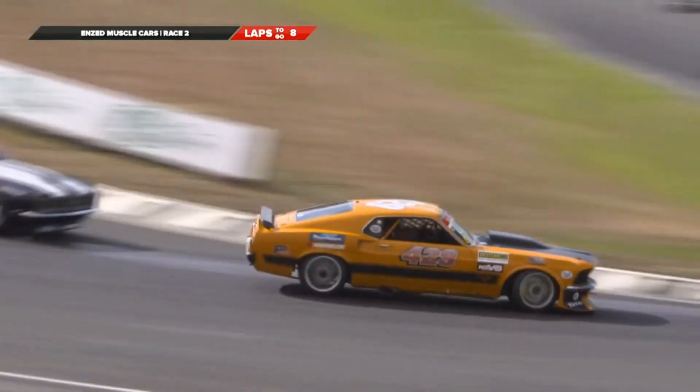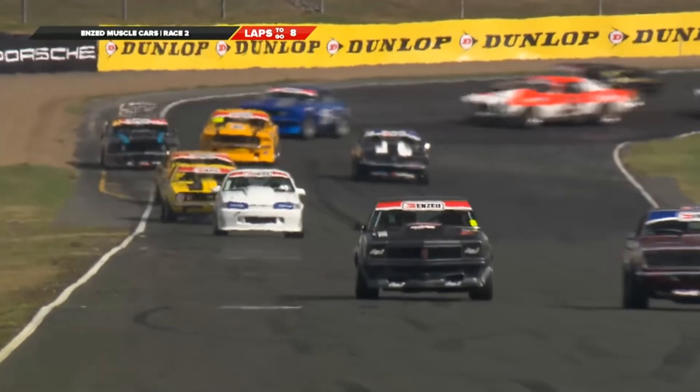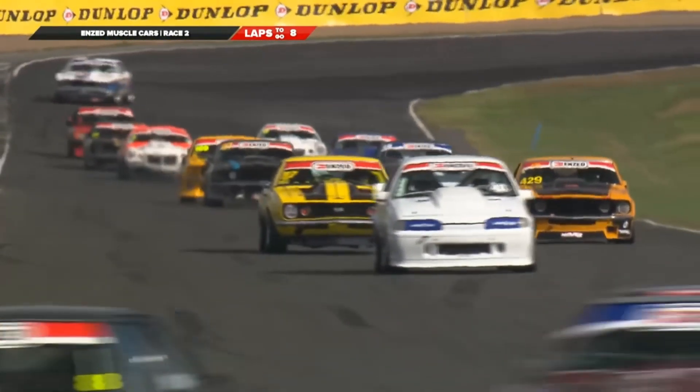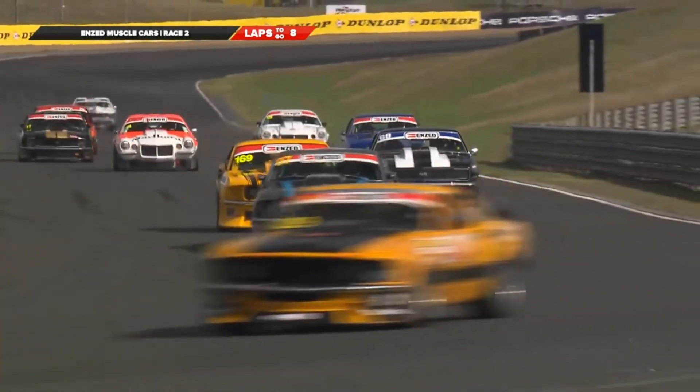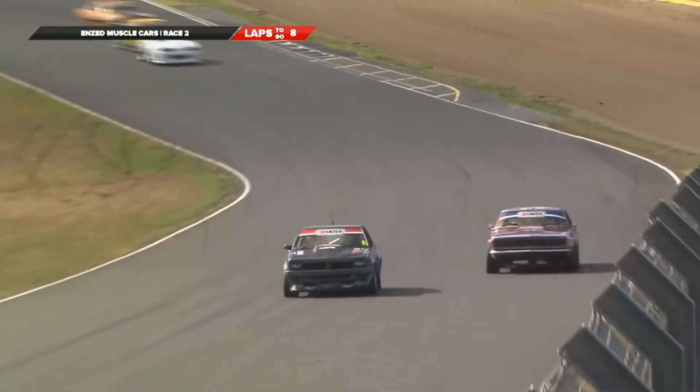Greg Honour is having a good run up there, coming up through the field. That's the 429 Boss Mustang. Obviously most of the faster cars are NASCAR-powered, and the slower ones have sort of the same valve geometry as what they come out of the factory, around 200-300 horsepower down on the faster guys.